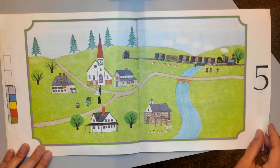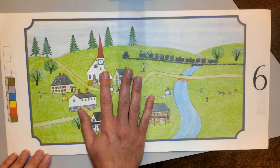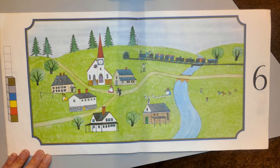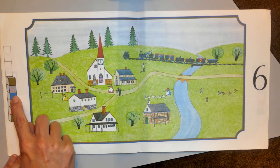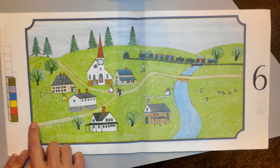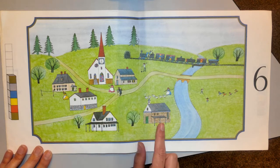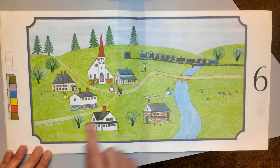What comes after May? June — boom! Another summer month. Kids are out playing, people are outside working. Let's look at this pattern again: green, red, yellow, blue, gray, green. I wonder what will come after that green. Let's see if we can find groups of six. I see six buildings, six pine trees, six trees.